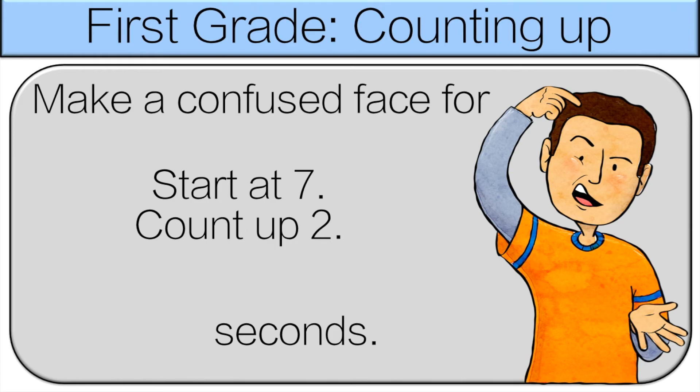Start at seven, count up two. So there's two ways to do this — we can count or we can add. This time we'll count. So seven, eight, nine. Make a confused face for nine seconds.